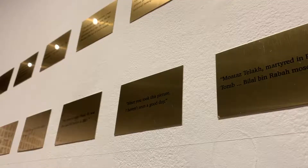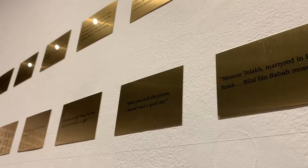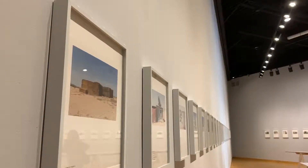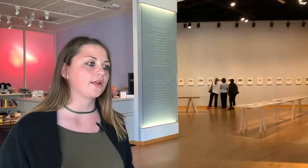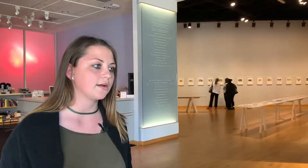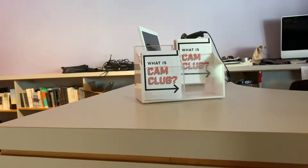This particular semester in fall 2018 is just one single artist being put on exhibition here. We've had multiple artists at a time come in for an exhibition and it'll vary depending on the semester and what art comes in. CAM Club stands for Contemporary Art Museum Club.